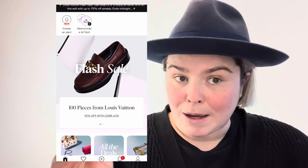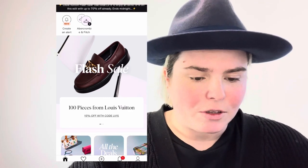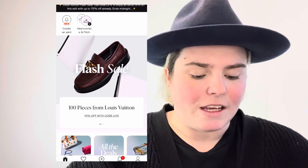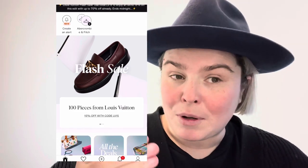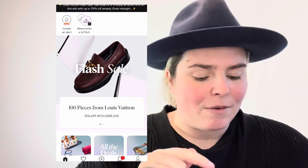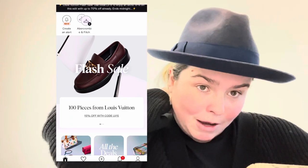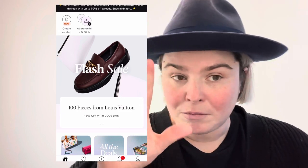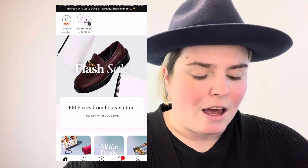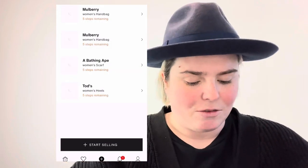On Vestiaire there isn't a feedback system, so having separate accounts wouldn't be relevant there. As you can see on the bottom of the screen you've got your home, your favourites, selling items, notifications, and your account. This applies whether you're using a mobile app or desktop - I actually do all my listings on desktop, but for the purpose of this video I'm going to show you on the app.